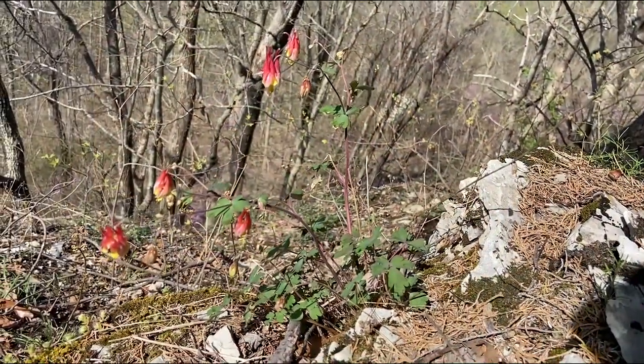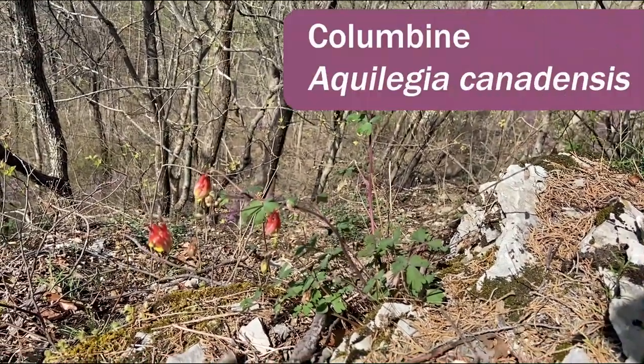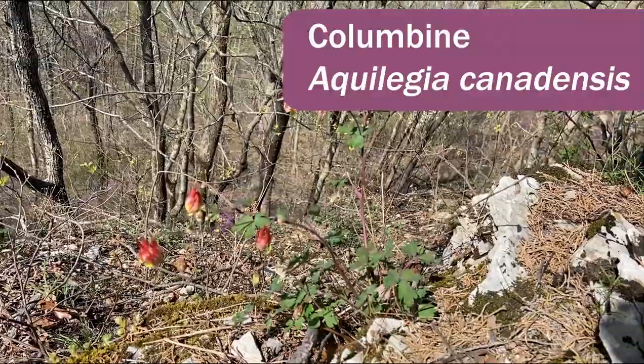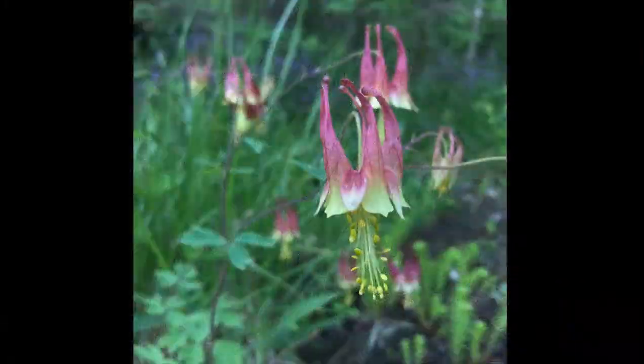We are on the top of Lily Mountain and have a lovely surprise of having the Columbine in bloom — Aquilegia canadensis. You can see it has these beautiful two-tone flowers with the reddish maroon and yellow, and it likes growing on these dry open rock outcrops.